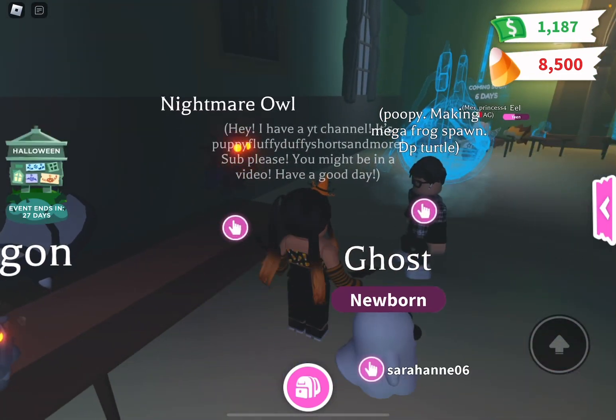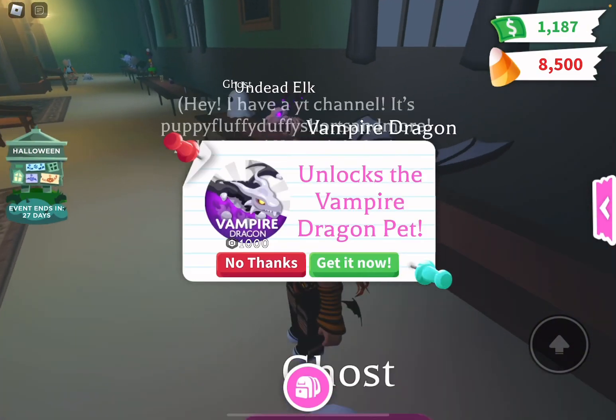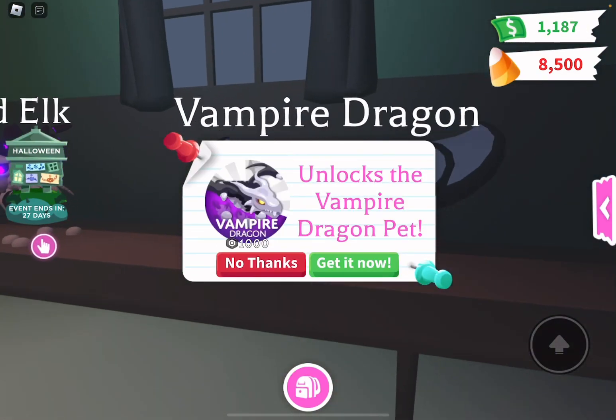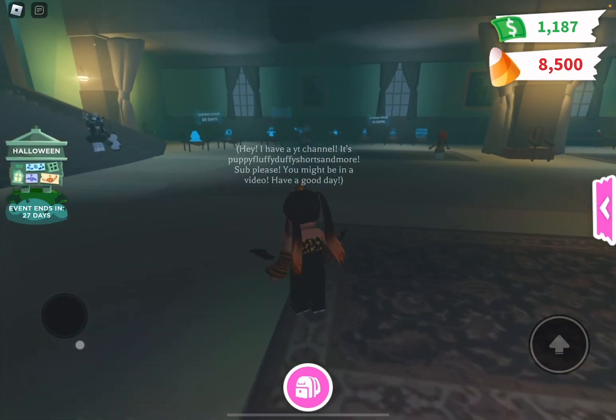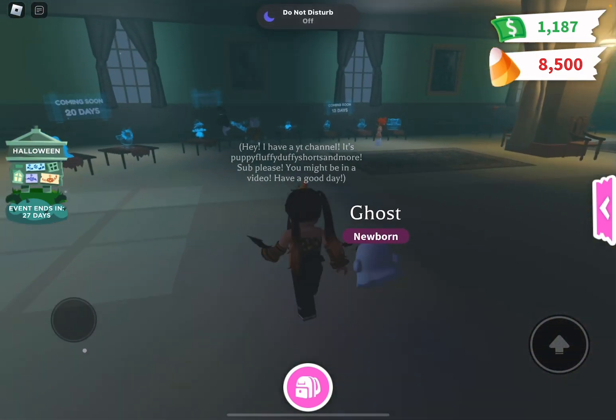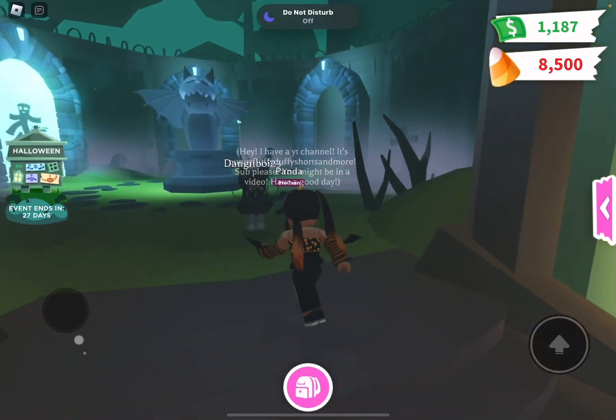The nightmare owl is one I really want, so I'm going to be saving up for that one. There's also the vampire dragon — it's really cool but it's like 1,000 Robux, which is a lot. Those are some other items that will come out later.